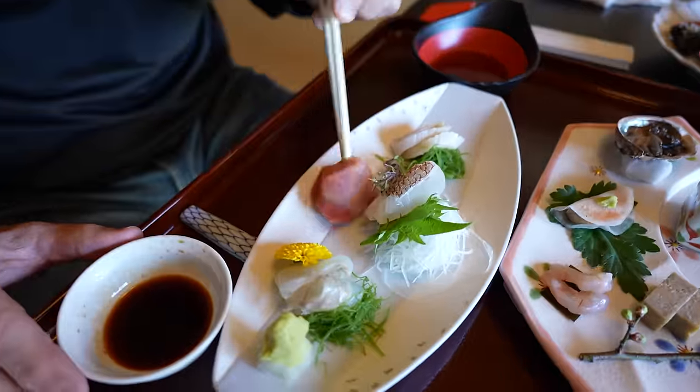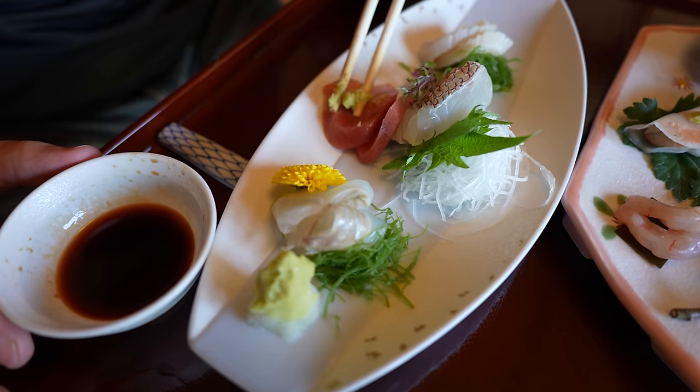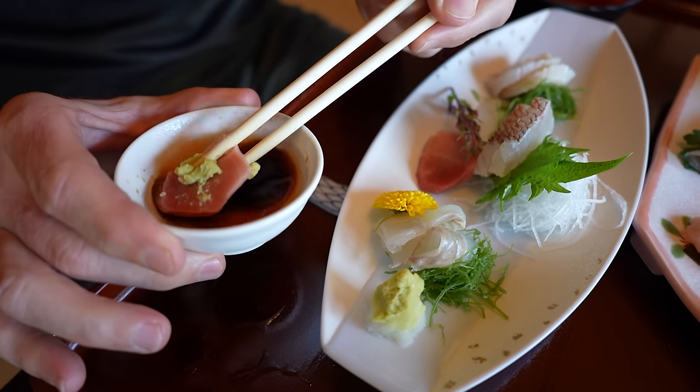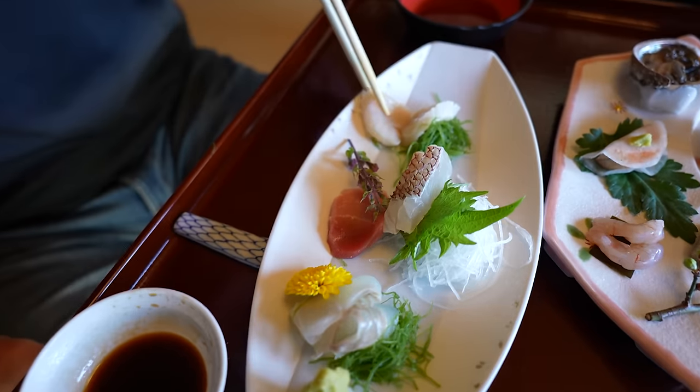And in the middle here, this is chutaro — fatty tuna. Oh, there was some wasabi in there. The chutaro just melts in your mouth, oh my goodness. Then we've got hotate here, which are scallops. Lovely texture — so fresh and not fishy. This is really banging sashimi.